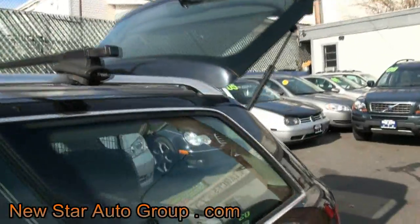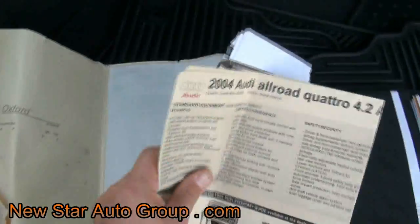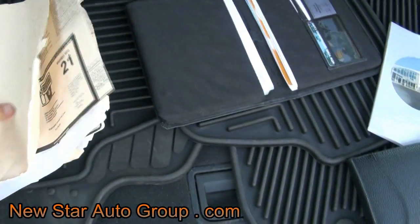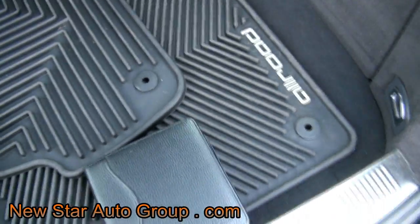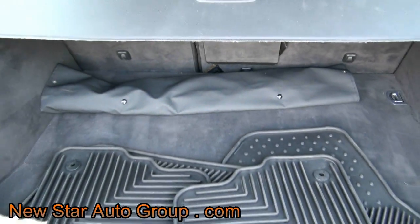It has the tool rack so you can add other things to it. It comes with the keys — always a nice thing — and comes with all the paperwork, which is great. It has the Allroad-fitted floor mats and also has the upgraded rear cargo area.